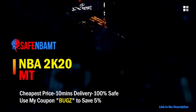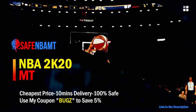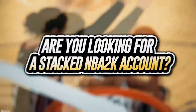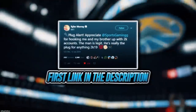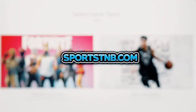What's good guys, if you want cheap fast and reliable NBA 2K20 MyTeam coins, head on over to nbasafe.com and use code BUGS for five percent off at checkout. If you want cheap fast and reliable MT and need to get 12 and 0 done, make sure to head to my second sponsor Rose NBA on Twitter. If you're looking to buy a stacked NBA 2K account with max badges and more, visit sportstmb.com — he's been in the community for years and has hundreds of reviews. Click the first link in the description to get your account today.